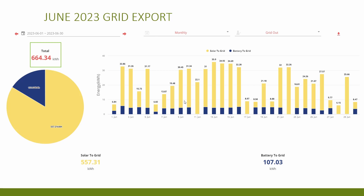Of that export, 557 kilowatt hours went directly from solar back to the grid and 107 kilowatt hours came from discharging the battery. This exported power is essentially helping to power my neighbours' houses as well, which I always think is quite nice.